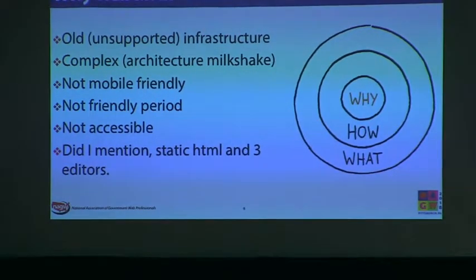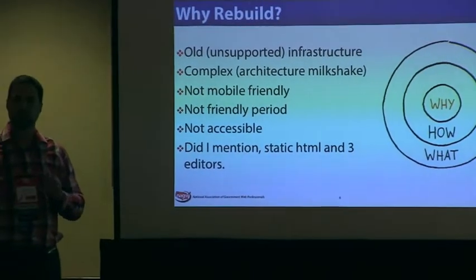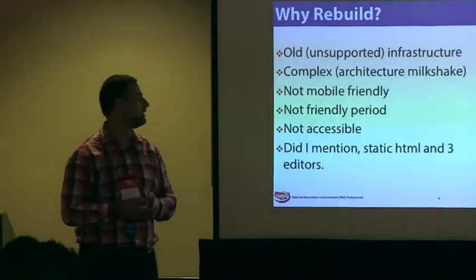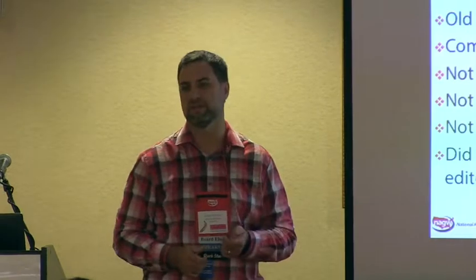Why rebuild? We'd gone so long — we could do little fixes here and there, but why tear the whole thing down and start from scratch? We knew it was on old, unsupported infrastructure. We were on ColdFusion, continually kicking that can down the road. The databases required a whole painful upgrade.